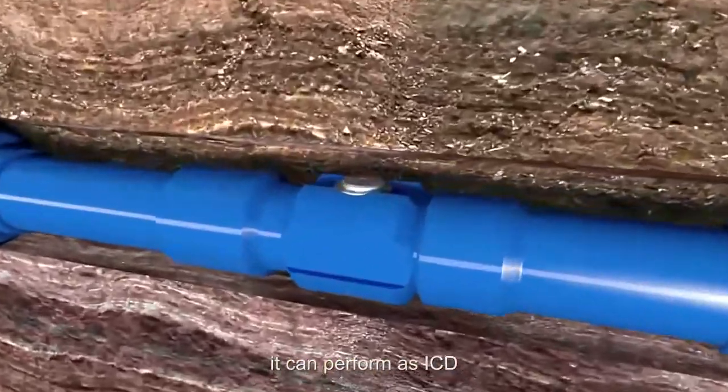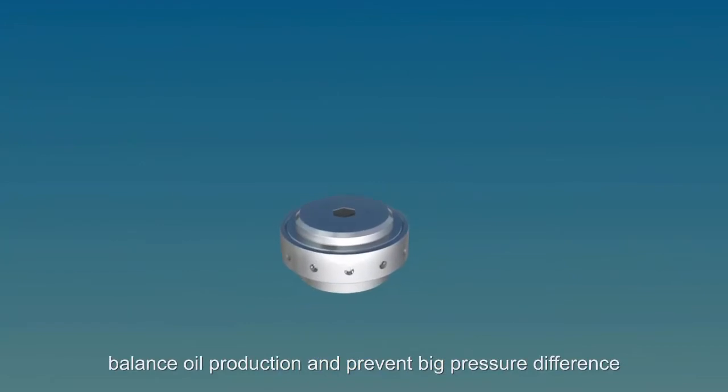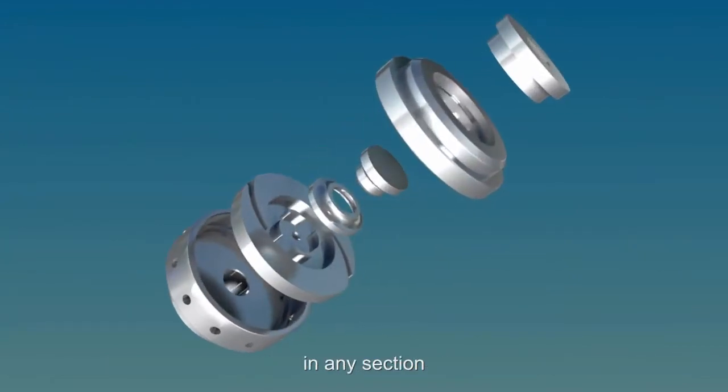It can perform as an ICD, balance oil production, and prevent large pressure differences in any section.